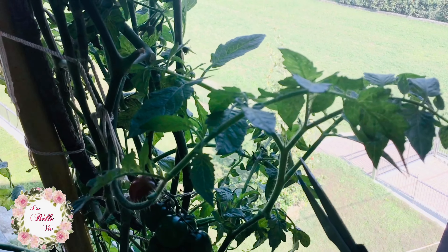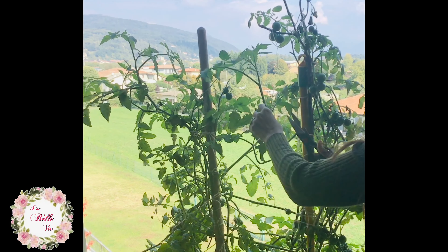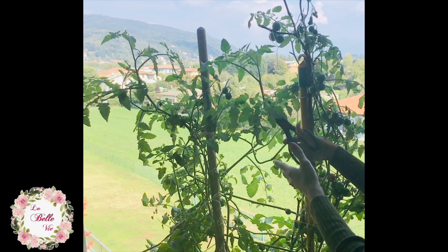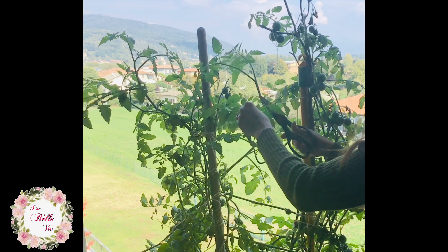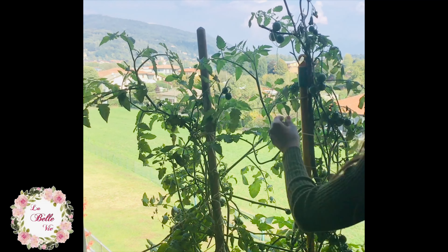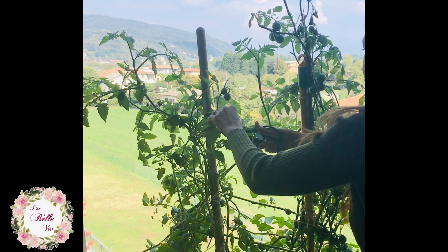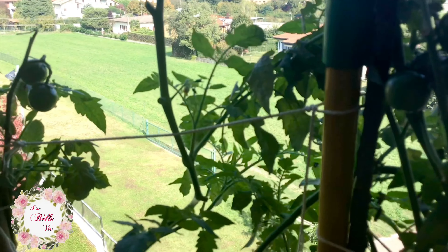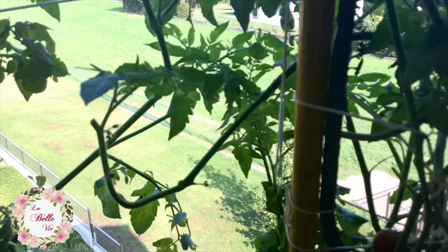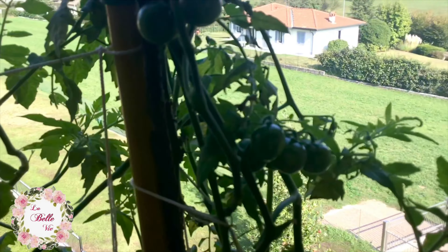Another way of taking care of your tomatoes is by regularly trimming them. Trimming off and cutting excess leaves like this — they call it the fan leaf — will allow your plant to breathe and take in all the sunlight that it needs. Proper air circulation and better air movement around the plant is very beneficial.